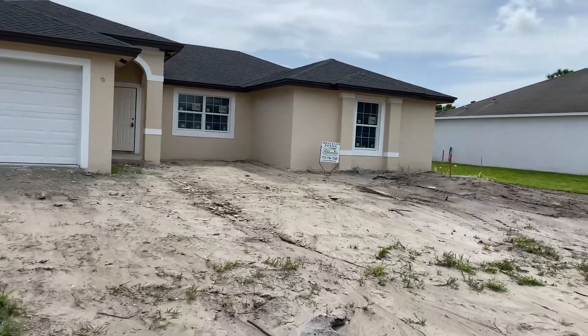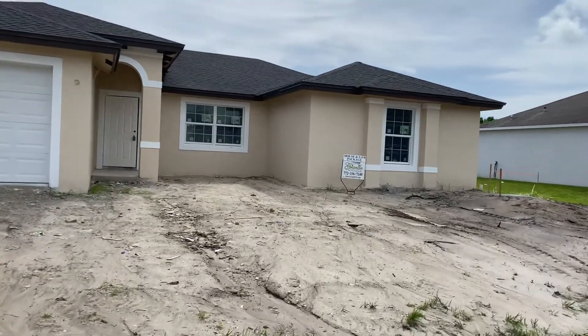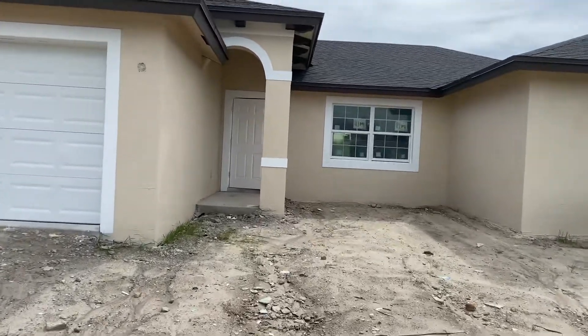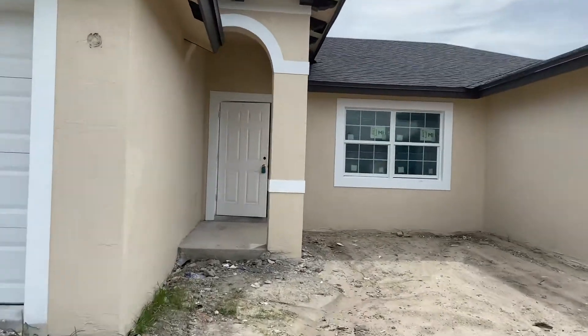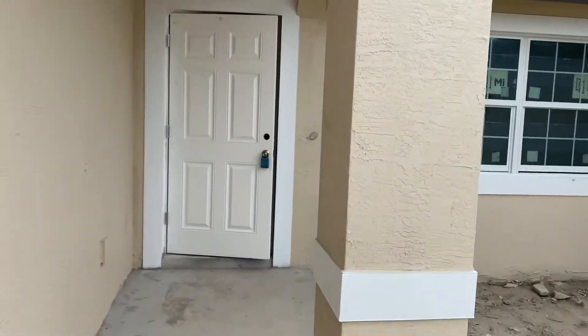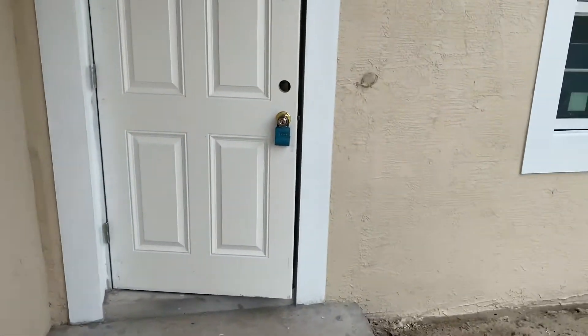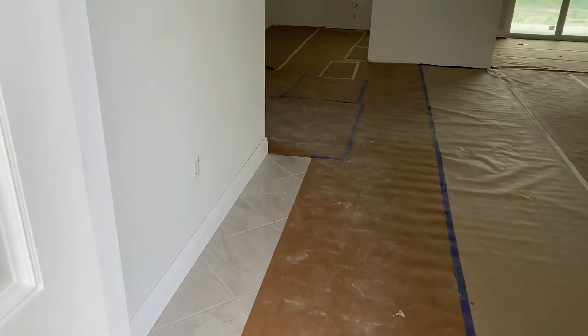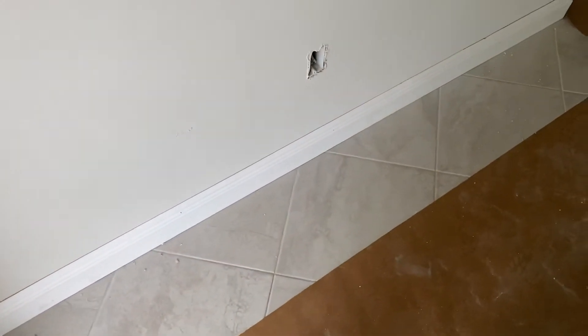Happy Saturday! It is currently August 22nd, 2020, and we're at 5829 Northwest Cusa over in Torino — my favorite non-HOA subdivision in Port St. Lucie. I want to show you this because it's due to be done about October 15th, so we're roughly 50 days out. This is what a house looks like roughly 50 days from being done.